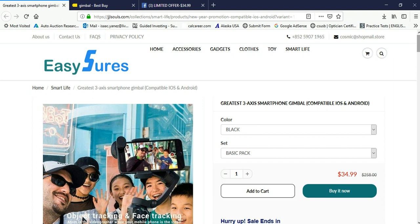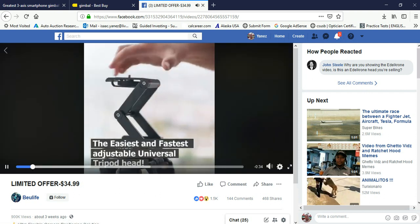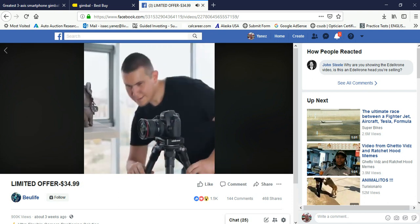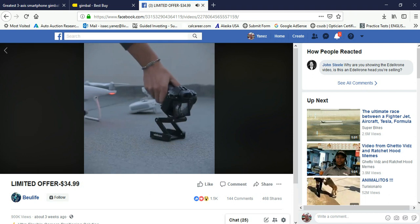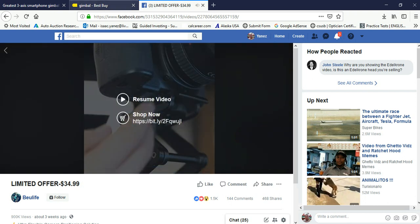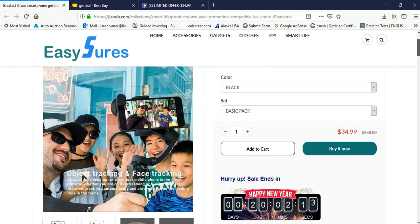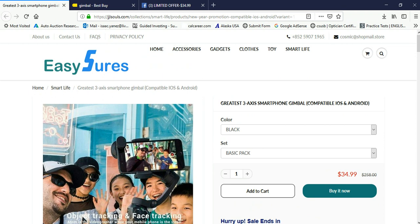I did come across another ad — another Facebook ad that seemed pretty appealing. I'm going to play the video real quick; we'll see what you guys think. So it does look pretty cool. Camera tripod. I might order that one if I do receive this gimbal and it turns out to be a good quality item. So let me know what you guys think. I'll make another video if I ever receive it — I hope I receive it. I'll do an unboxing and then a review after that.